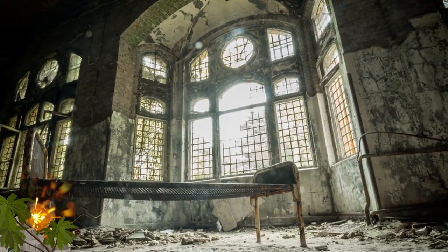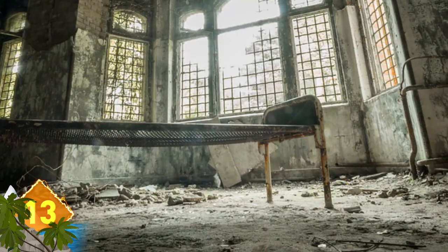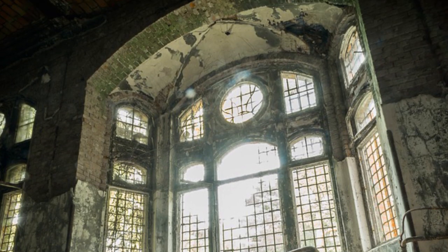Not precisely sure where this picture was taken or what the building once housed. Our guess is it was some sort of hospital or maybe an insane asylum, and now it's showing up on a lot of urban explorer sites. Have you been there?